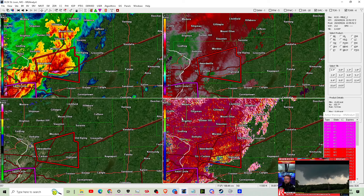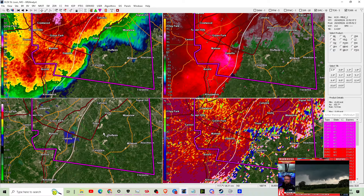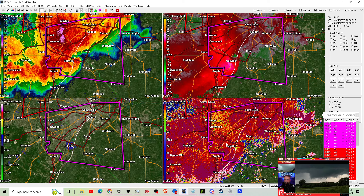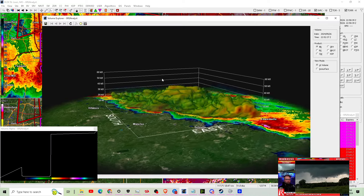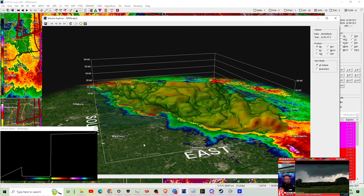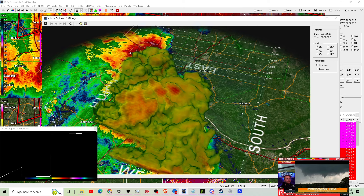Hunter Hurley is back live. We have the stream back up and going, pointed at the multi-vortex tornado right now northeast of Mountain View, Missouri. Meteorologist Andy Hill and Hunter Hurley are live again on Hunter Hurley's YouTube channel. We're going to keep showing you this tornado from their point of view and also from Storm Runner Media's point of view near Birch Tree, Missouri.